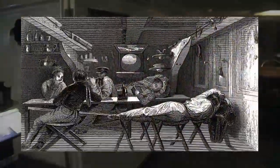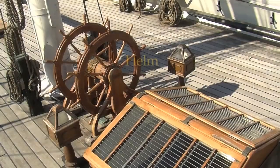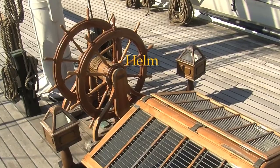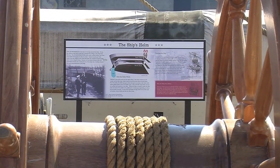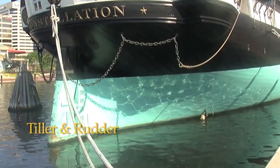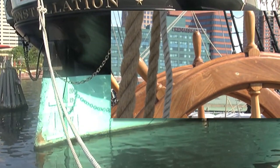The ship's helm consists of two wheels attached by a wooden hub. Ropes wrapped around that hub lead all the way aft to the ship's tiller and rudder, and when the wheel is turned, the rudder moves from side to side, steering the ship.